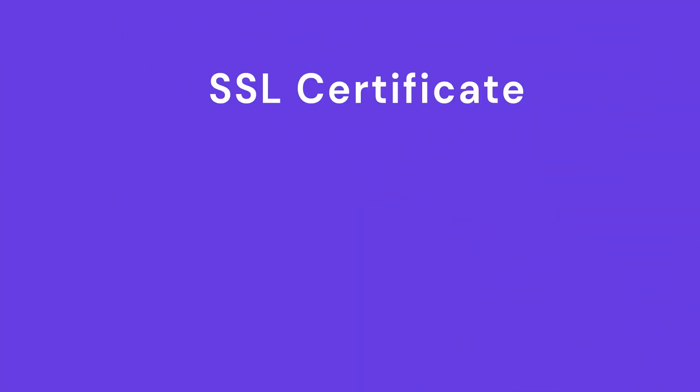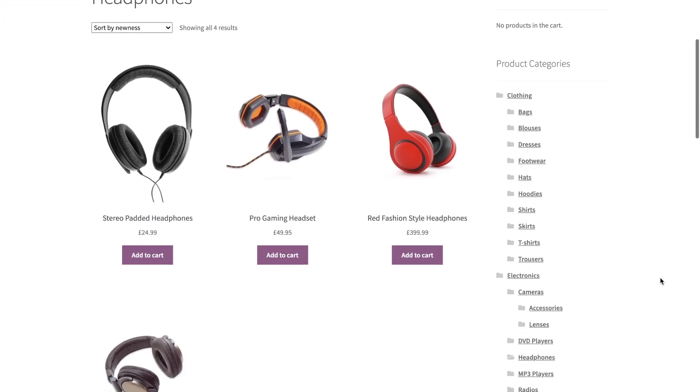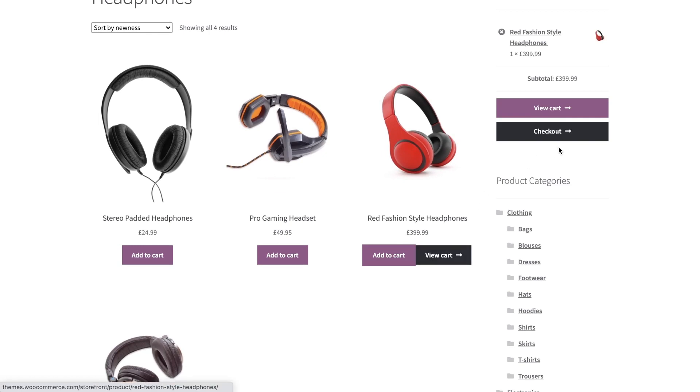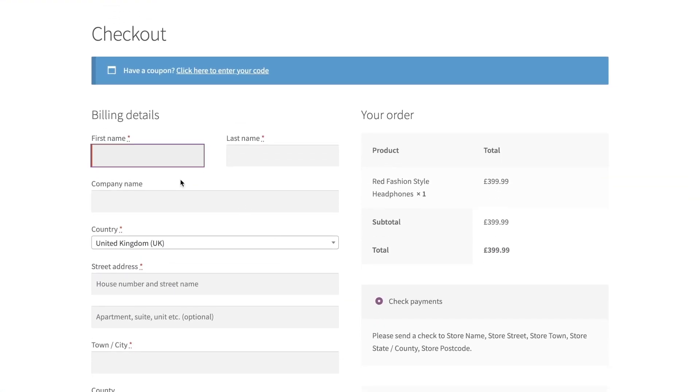Great for branding: an SSL certificate gives your business more trust and credibility. If you run a business that protects your customers' security, more clients will be willing to do business with you if you can guarantee a risk-free transaction.